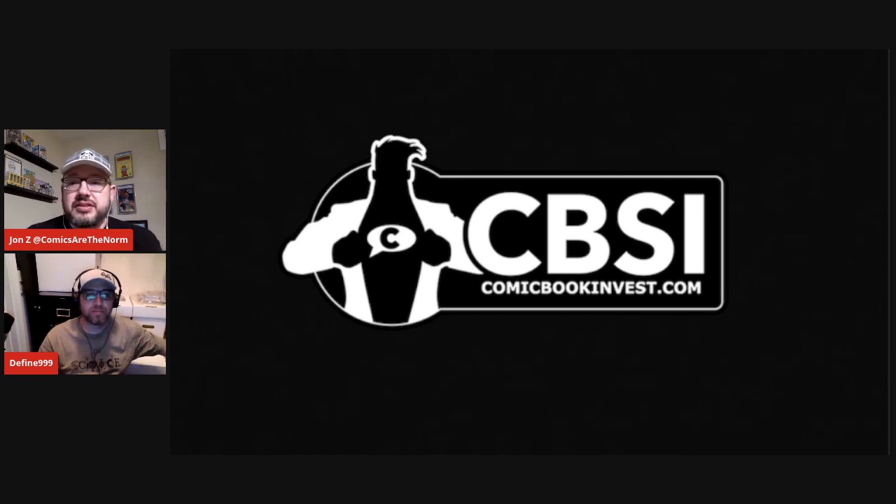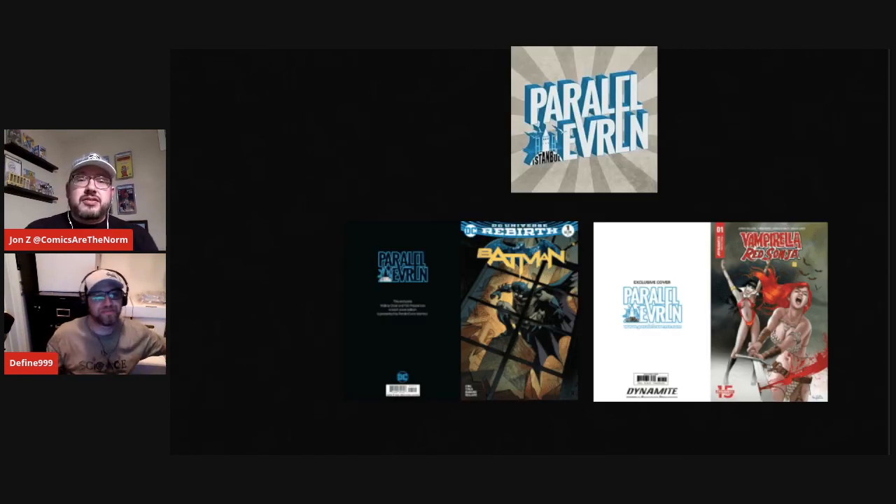First, just want to thank CBSI Comic Book Invest for helping us out with the giveaway and other fun stuff and supporting the podcast and channel. They also published a feature article this week on the foreign side — we don't always see those. It covered some Turkish comics, some moderns. The shop — I can't pronounce it in Turkish so I'll just say it's 'Parallel Universe' translated to English. They have some really nice exclusive covers including the Batman Rebirth number one and the Vampirella Red Sonja cover.